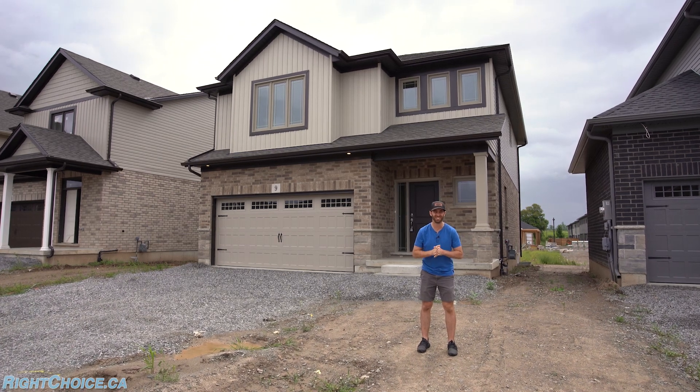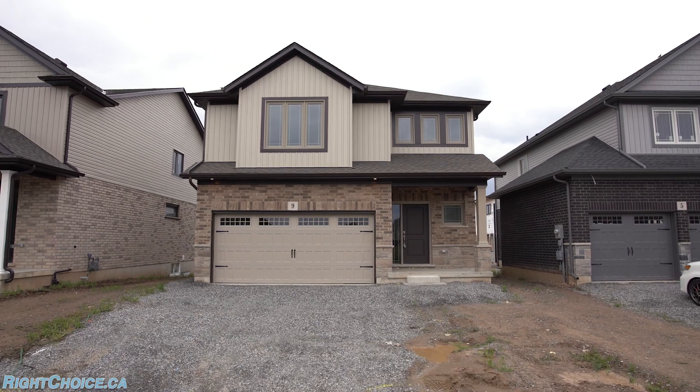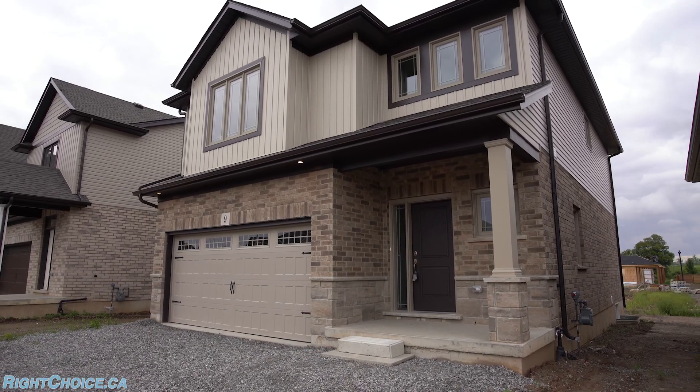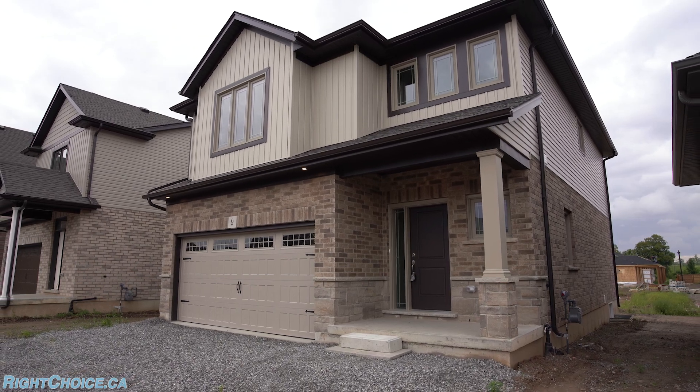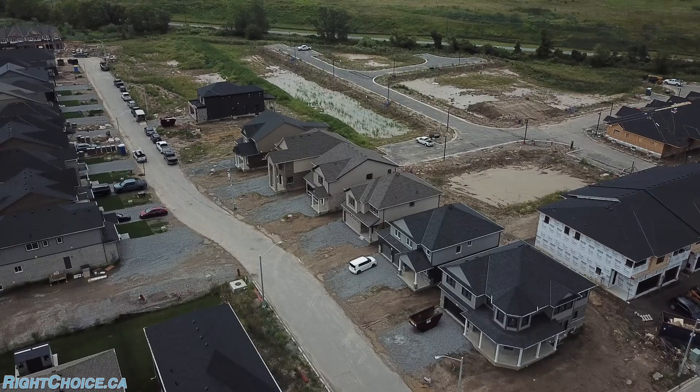We are here at the model home of Hansler Heights Development by Markin Homes in Thorold, right on the fringe of Welland. We've got a handful of homes left in this development. It's a great opportunity for you whether you're trying to make some money or get your family into a new built home.